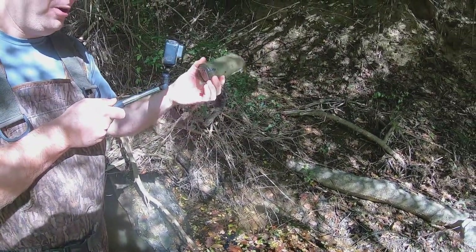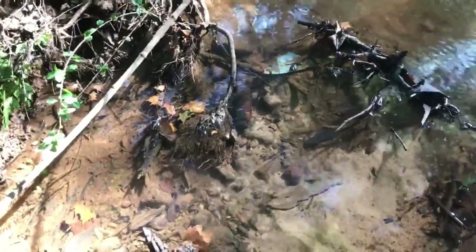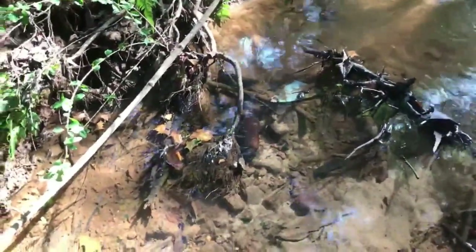You see that sitting right there by that rock? That is so killer — I could not make that up. That thing is so covered with dirt. I'm gonna see what it is and where it's from.